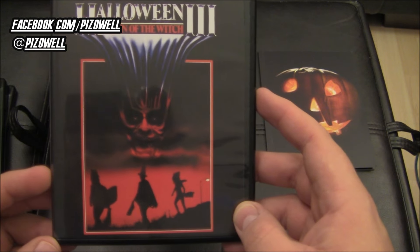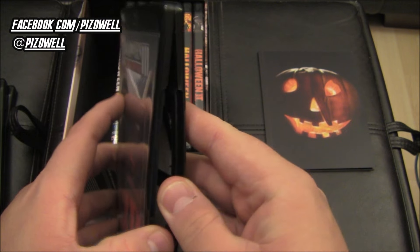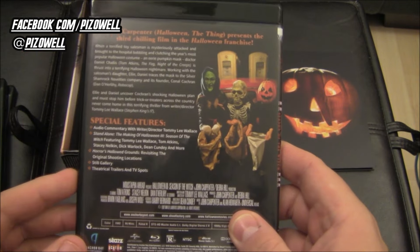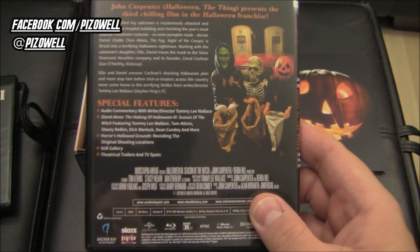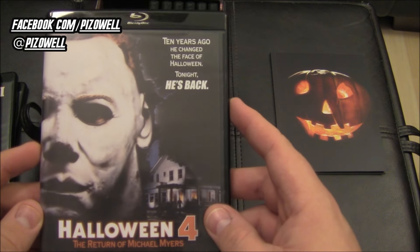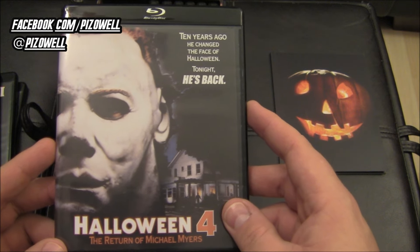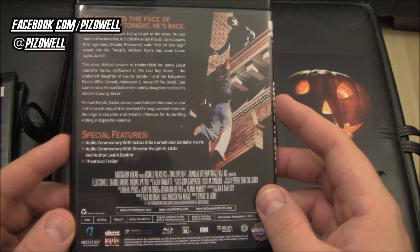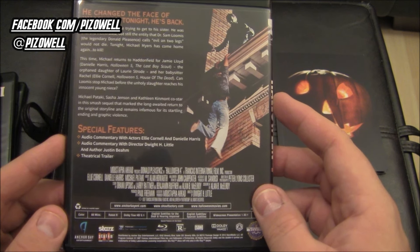Halloween 3 — always really loved that artwork, I think that's really cool. Just one disc for Halloween 3. The Halloween 2 and Halloween 3 features are basically the same as what were on the deluxe edition Blu-rays from Scream Factory. Here's Halloween 4: 'Ten years ago he changed the face of Halloween, tonight he's back' — all the features there, including an audio commentary with Justin Beam.